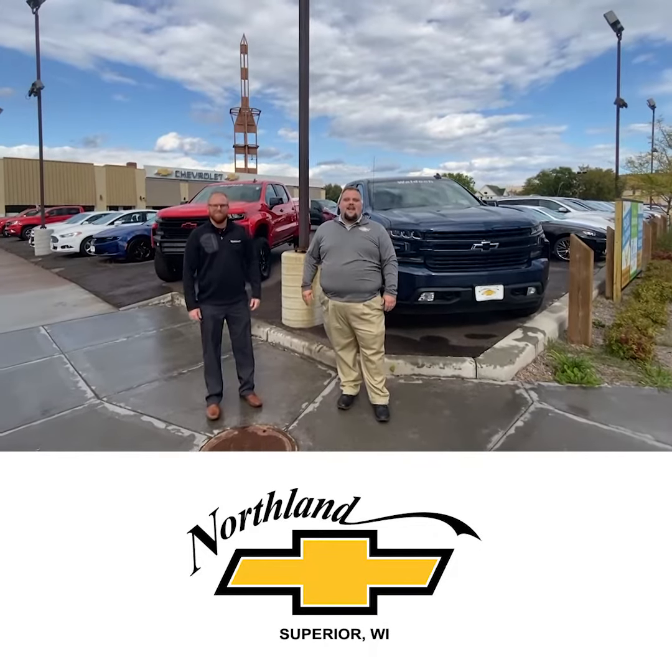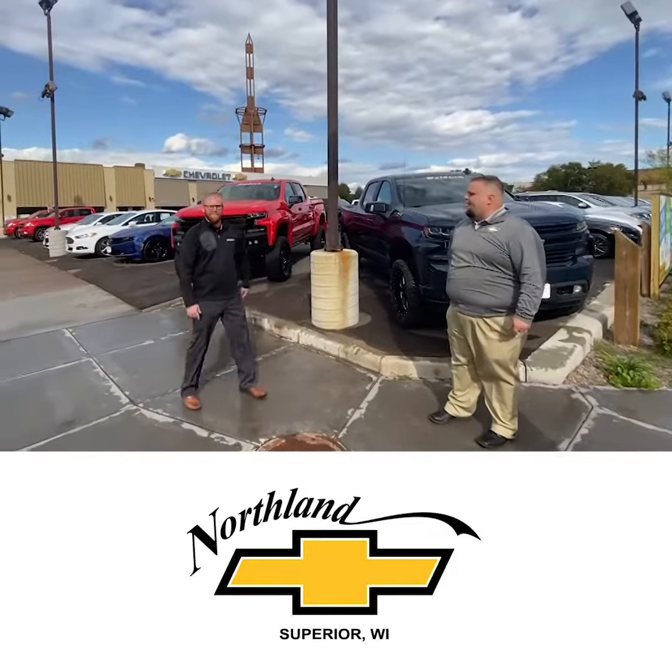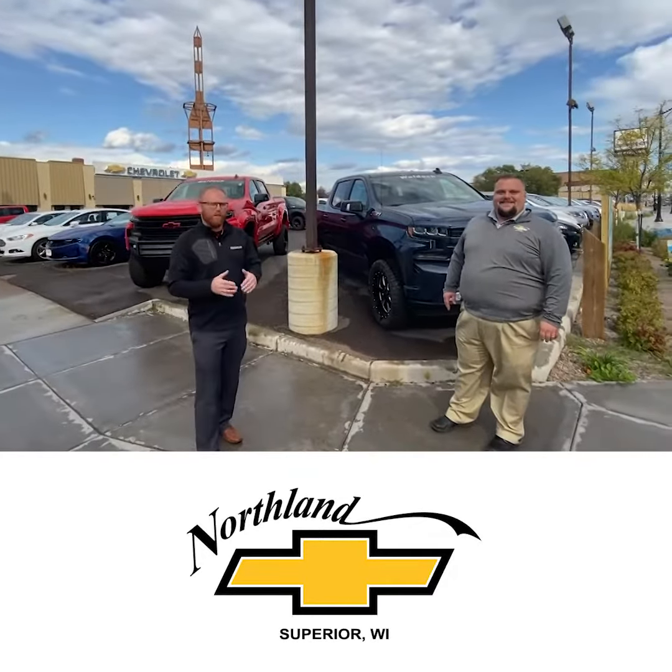Hey guys, it's Dan Plain here at Northland Chevrolet and I'm here to show you these Waldoch trucks with Alex Waldoch here. Tell us a little bit about these trucks. Alright guys, Alex here with Waldoch, happy to be out at Northland.